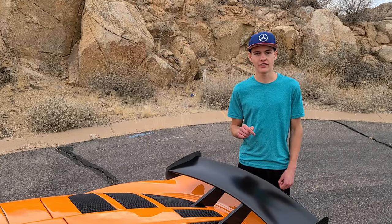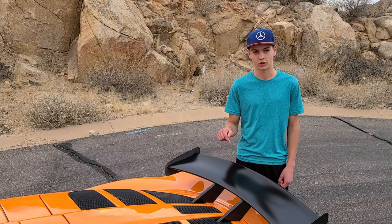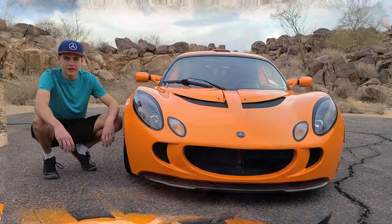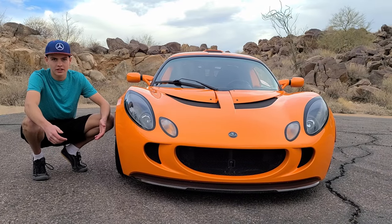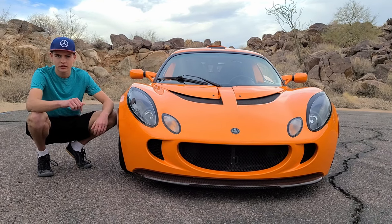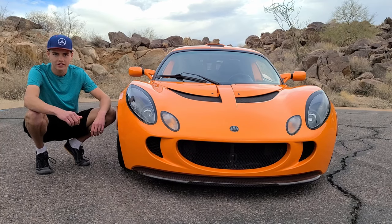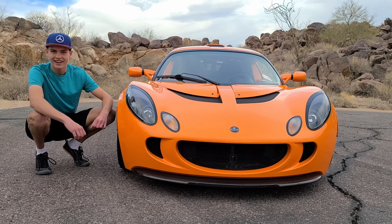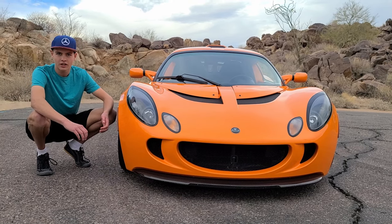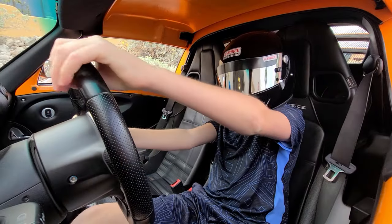If this video gets 500 likes, I will put my 13-year-old brother in the trunk of this car, or at least attempt to. Wow, you're still here? I wasn't thinking anybody would get this far. Anyway, thank you all for watching. Since you're still here, might as well hit that sub button — it's free. Also leave a like, because as I said, 500 likes and he's going in the trunk. Now that you've seen this bit, on to our racing driver and his impressions of this car.